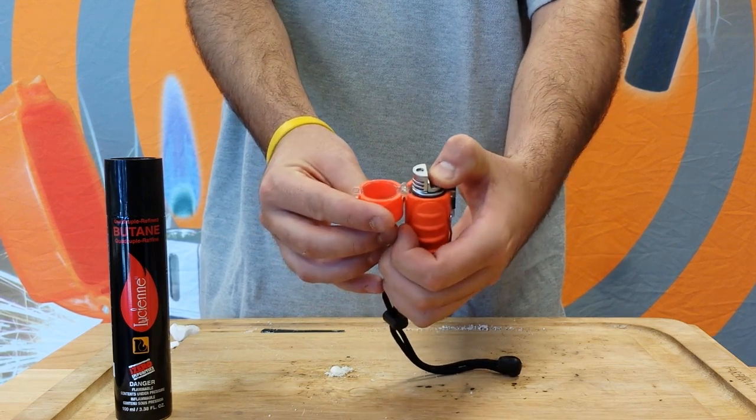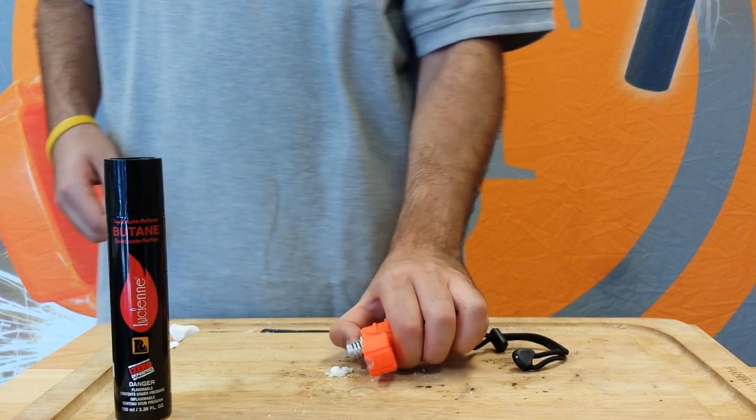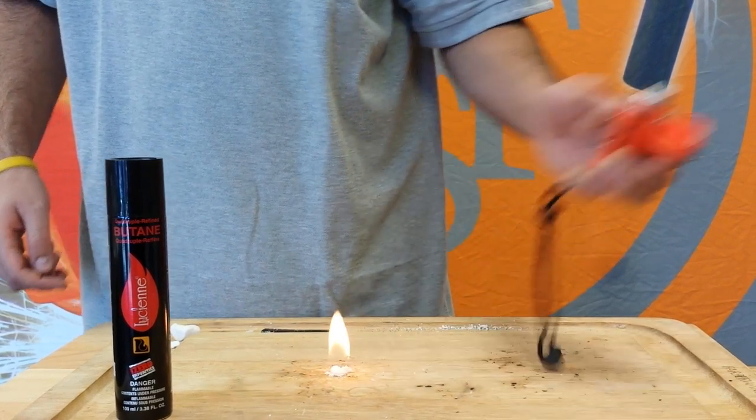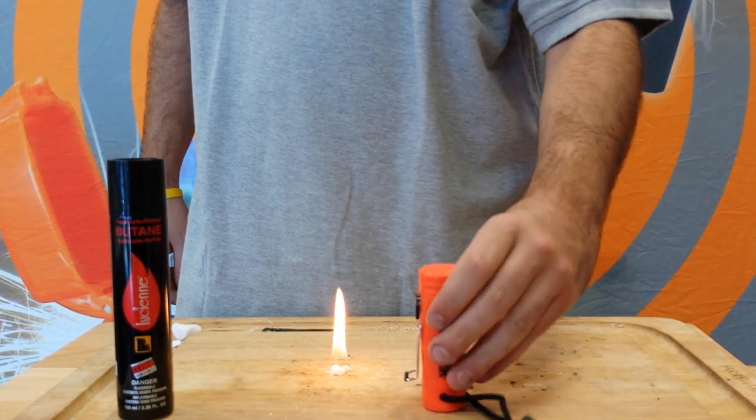Our Trekker has an easy grip rubberized case with stainless steel wire enclosure, and a wrist lanyard is included. The Trekker Stormproof Lighter uses quadruple refined butane that can also be purchased here at UST.